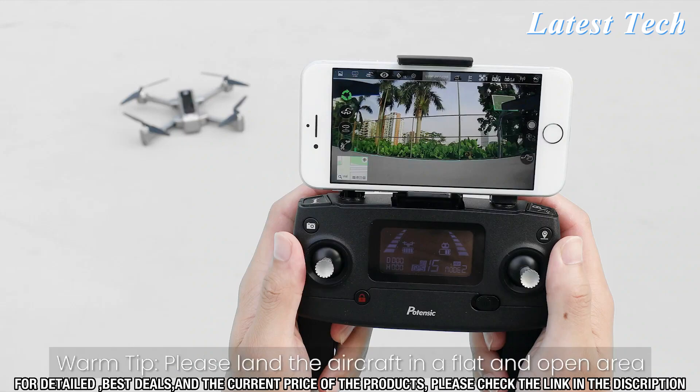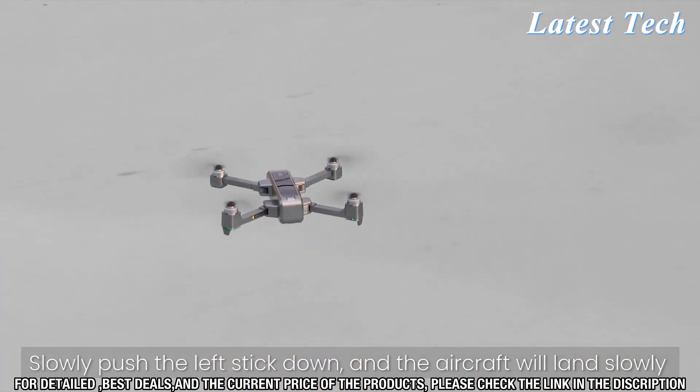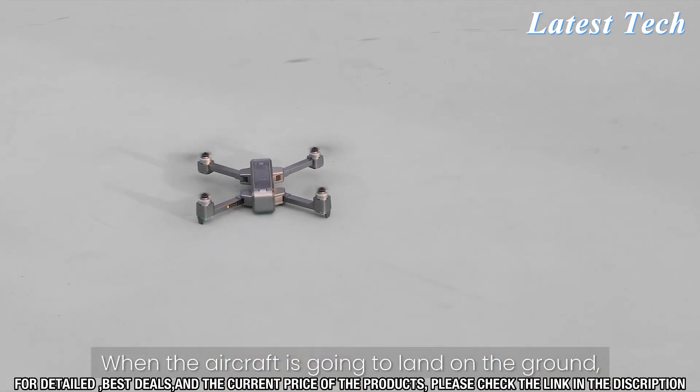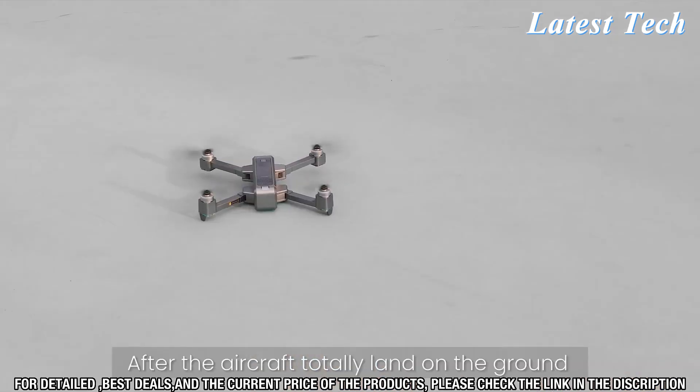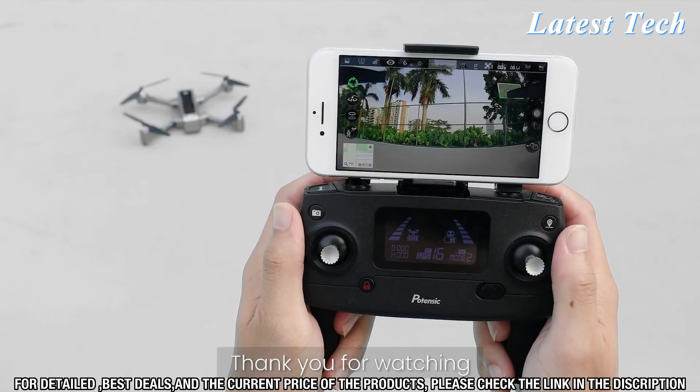The Potencek D88 Foldable Drone is extremely easy to use. Simply unfold the drone, turn it on, and you'll be ready to take off. With the included remote control, you can control the drone's speed, altitude, and direction.